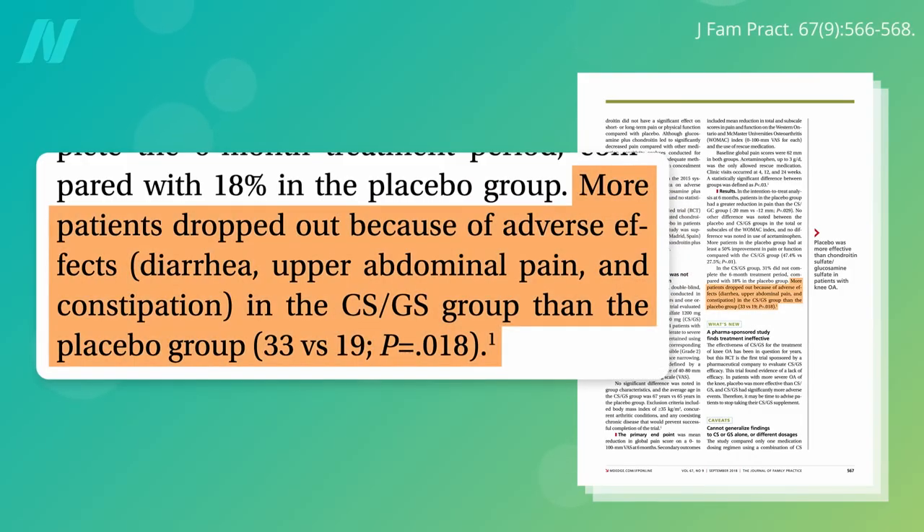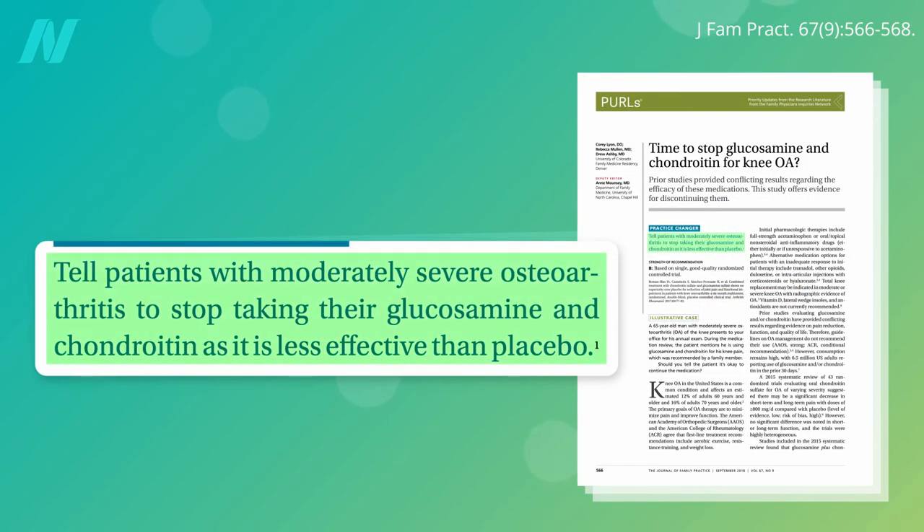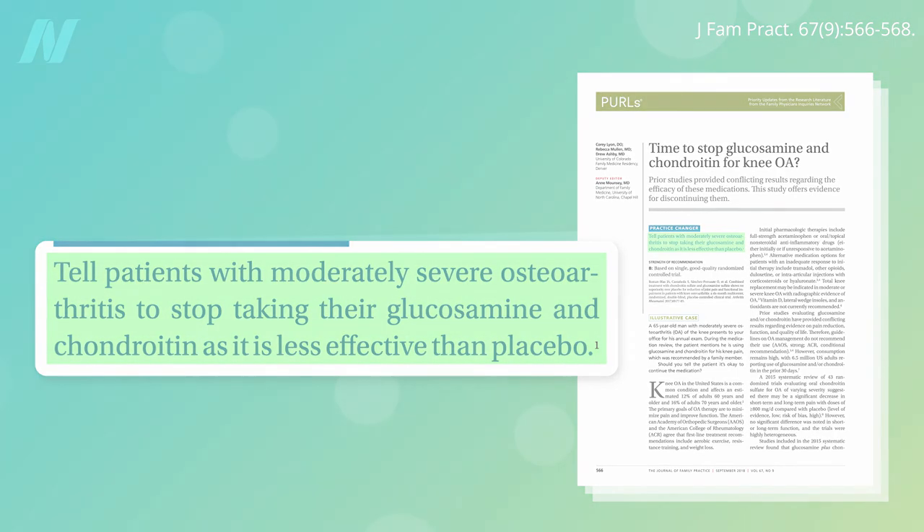What the chondroitin and glucosamine users did get was more side effects, such as diarrhea and abdominal pain. Doctors may therefore want to tell their patients to stop taking glucosamine and chondroitin, as it is less effective than placebo.